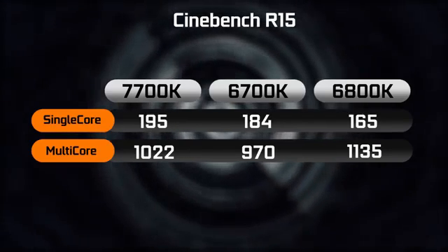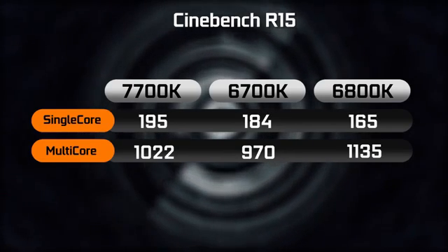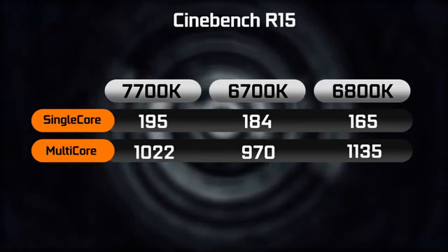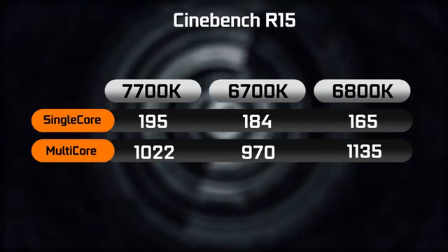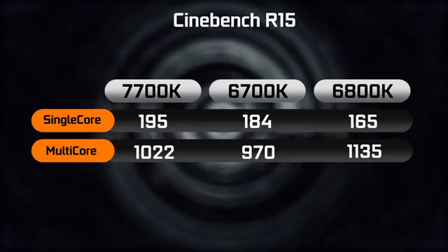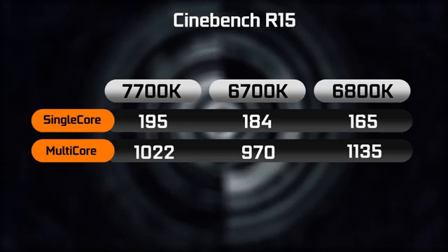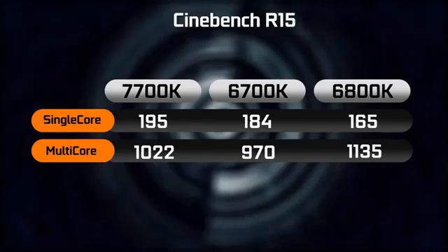The first benchmark is Cinebench R15, looking at single-core and multi-core performance results. As you can see, the 6800K comes out on top for multi-core performance. But in terms of single-core performance, the 7700K is shining, scoring around 195 points versus the 6700K's score of about 184 points.